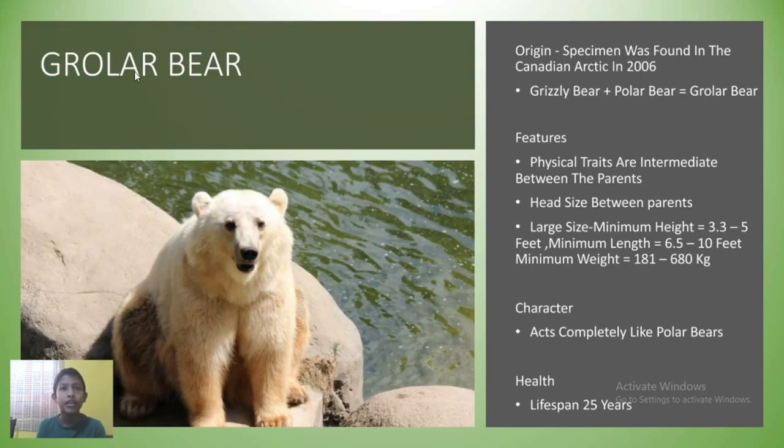Here we have the Growler Bear. Sadly, the Growler Bear had to be killed to find its first specimen, which was found in 2006 in the Canadian Arctic. A Growler Bear's father would be a Grizzly Bear and its mother would be a Polar Bear. Physical traits are intermediate between the parents: body size larger than Grizzlies but smaller than Polar Bears, head size between broad Grizzly heads and lean Polar Bear heads, having the long neck of Polar Bears and small shoulder humps like Grizzlies, and displaying soles partially covered in hair. Growler Bears can reach 3.3 to 5 feet in height, 6.5 to 10 feet in length, and 181 to 680 kilograms in weight. These hybrids display hunting skills of both parents but completely act like Polar Bears. A Growler Bear can live 25 years.